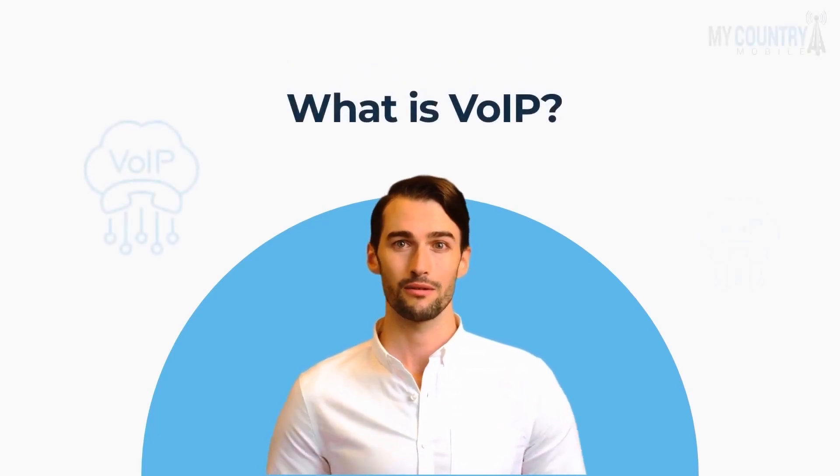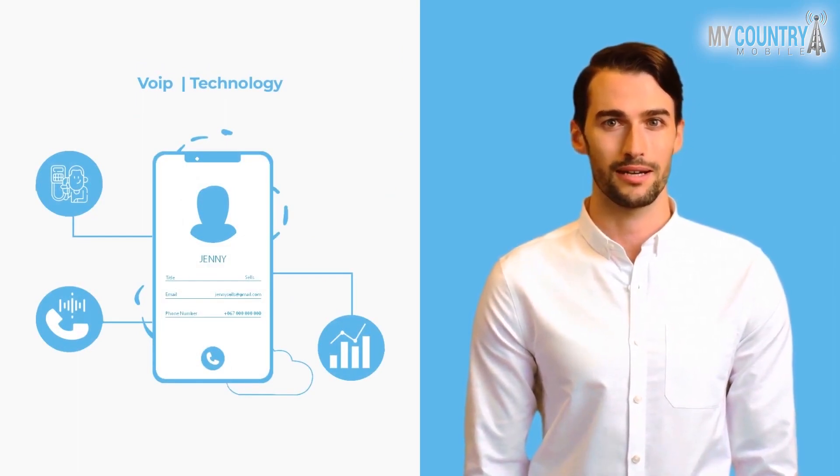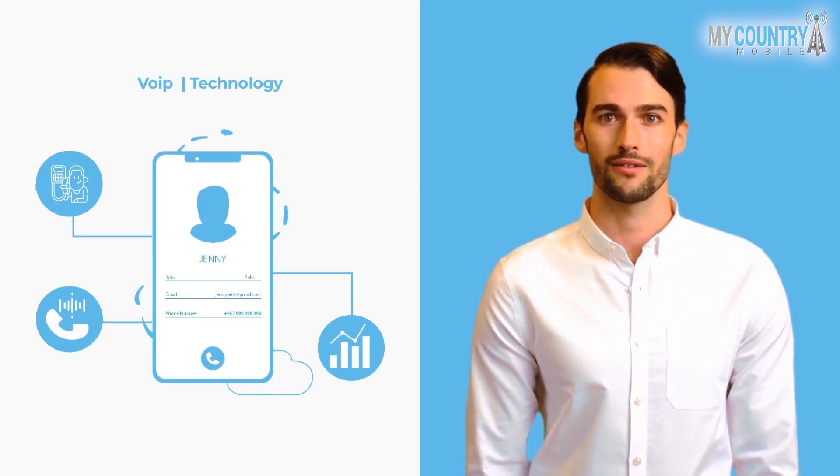Hello, my name is Ryan from My Country Mobile, and I'd like to explain what is VoIP and how it works. VoIP is the technology that lets you turn any device into a phone as long as there's an internet connection and a way to speak and listen, either through a microphone and speakers, or a headphone jack with VoIP.